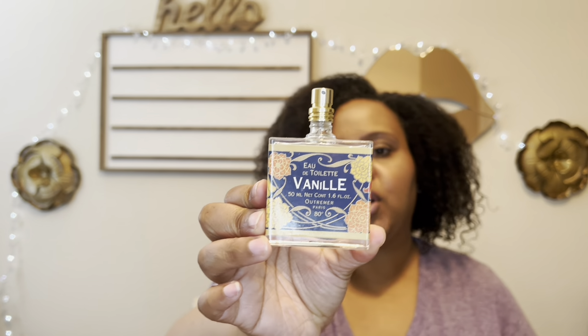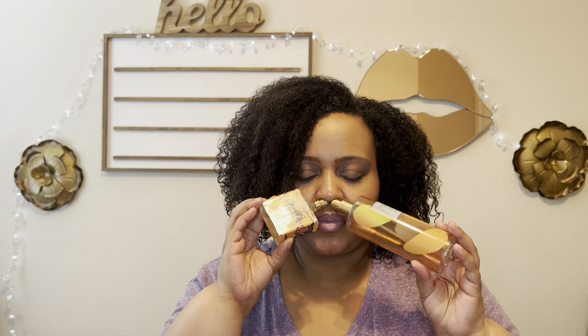If you just want a simple sweet, citrusy, vanilla combination, Vanille by Outremer goes with anything. It gives you a citrusy almond vanilla that's easy to wear and you'll smell great. This combination is the bomb.com too.